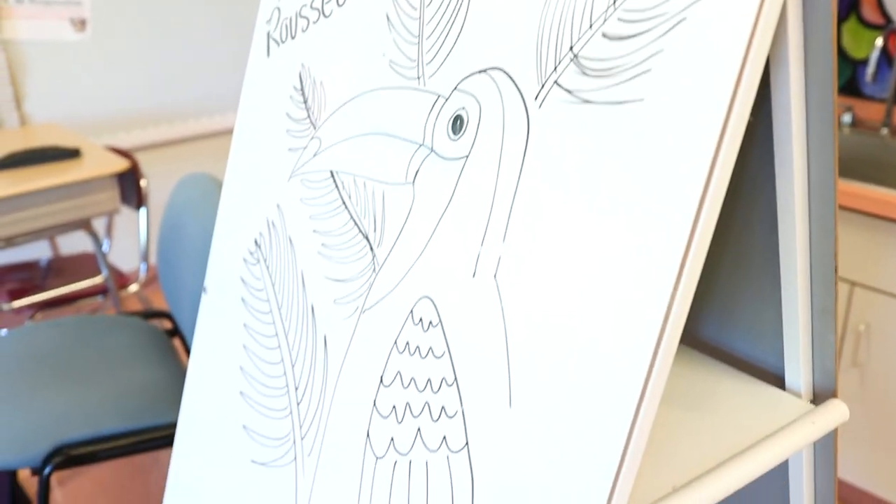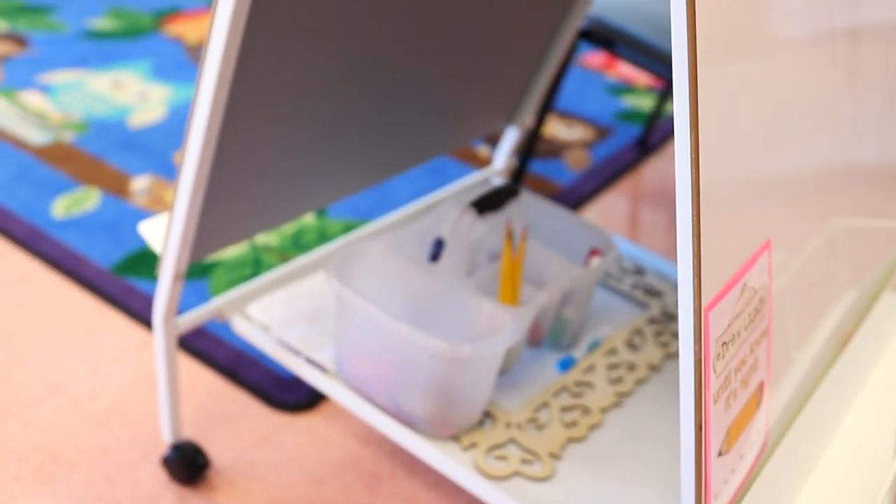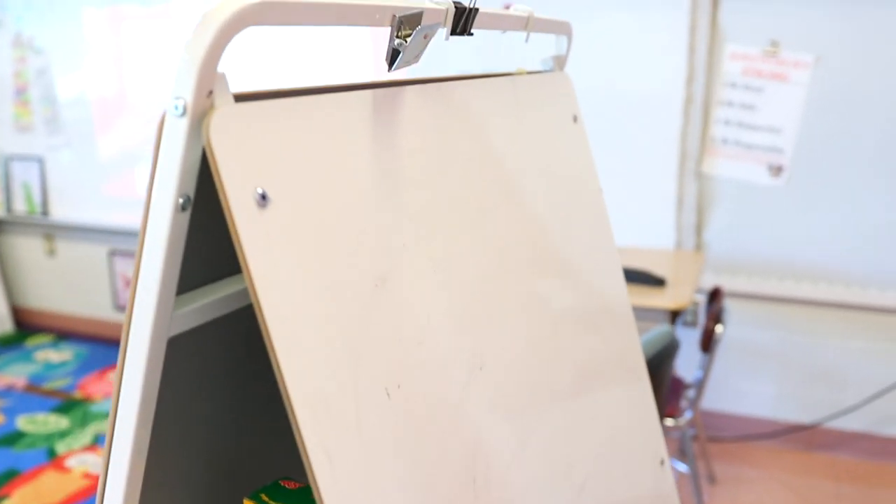The next classroom favorite from Amazon is my teacher easel. I love this thing so much. It has two sides that are both a whiteboard, and it has a shelf inside that you can put things in. I use this up at my carpet for demonstrating to my younger students, and I can put my demonstration tools into the shelf area. It's such an awesome tool. It is also on wheels and the wheels can lock. I will say it was very hard to put together, but I did it — so if I can do it, you guys can do it too. And it was totally worth it.